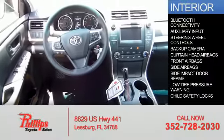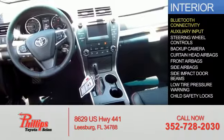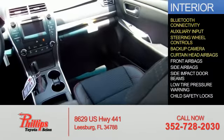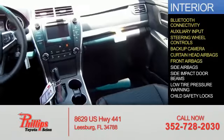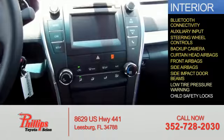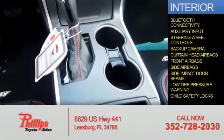On the inside, you'll find Bluetooth connectivity, an auxiliary input, steering wheel controls, a backup camera, curtain head airbags, front airbags, side airbags, side impact door beams, low tire pressure warning, and child safety locks.